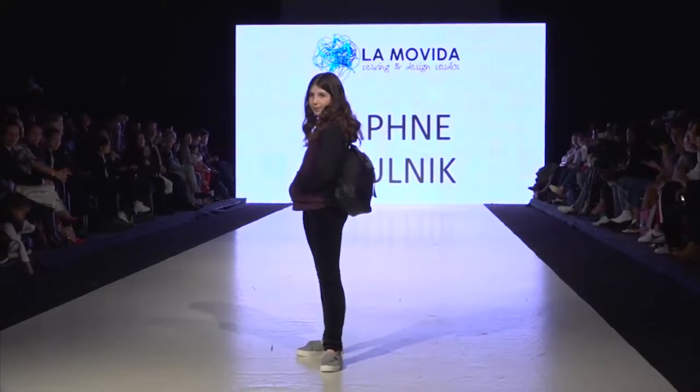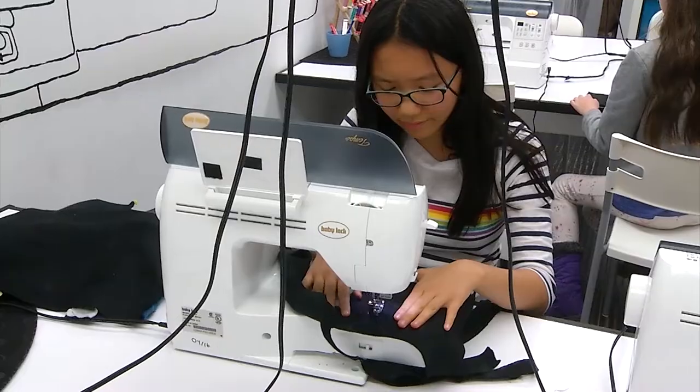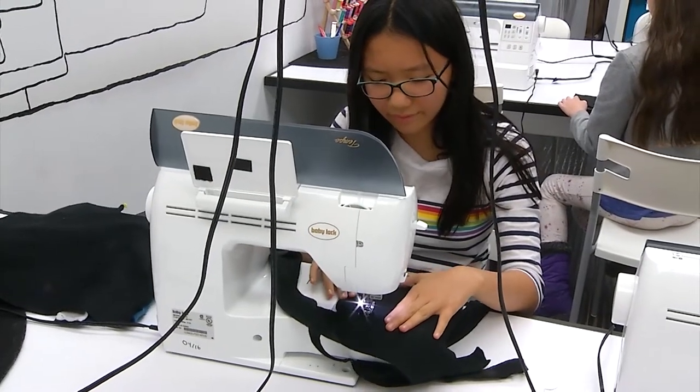Will you be proud of the clothes you make? Yeah, they usually turn out really nice. Sometimes I make a lot of mistakes, but I think it's really good that I made it and I'm usually quite proud of myself.